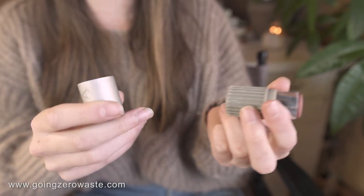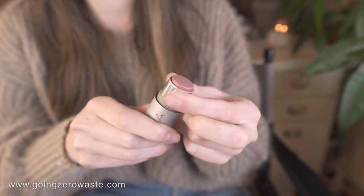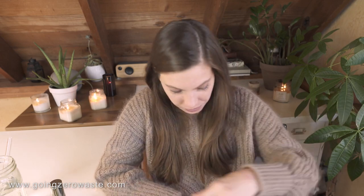Now this is one of my favorite products by Ilia. It's their lip to cheek — they call it something else, I can't remember — but they're packaged in recycled aluminum, which I think is really cool. As you can tell, it is plastic on the bottom and recycled aluminum on the side, but the glue isn't super strong, which is actually great because that makes it way easier for it to be recycled. I'm a big fan of Ilia and I have a lot of Ilia products.